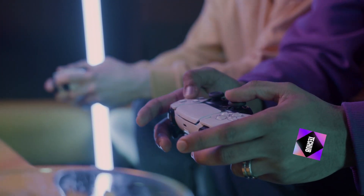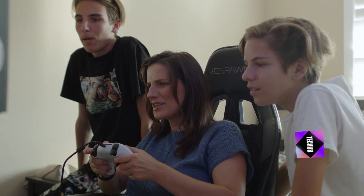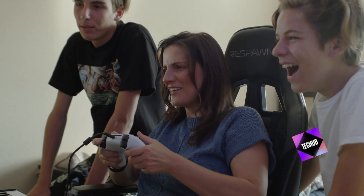Personalized accessories. Round out your custom setup with personalized accessories like carrying cases, stands, and charging docks. Not only do these accessories add convenience, but they also tie your entire setup together.